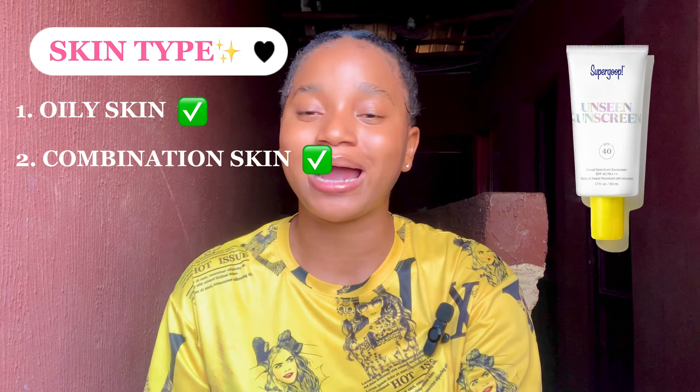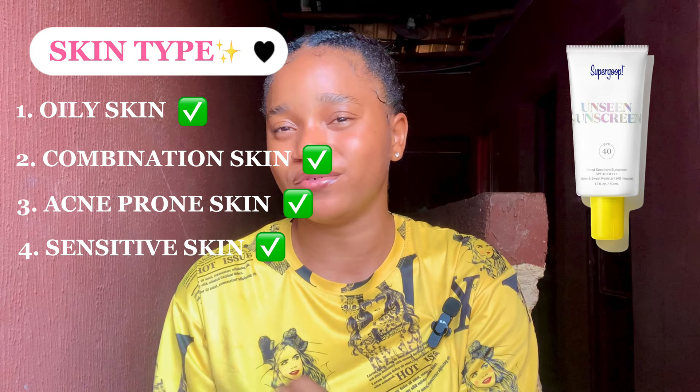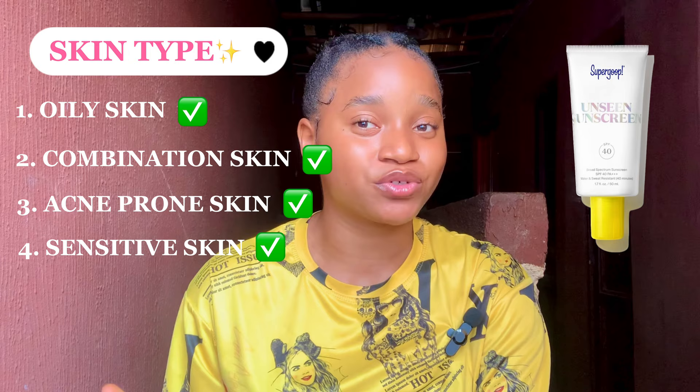This sunscreen can be used as a makeup primer and makeup base. It does not peel on the skin. For skin type, this sunscreen is good for oily skin, combination skin, acne-prone skin, and sensitive skin. It leaves a matte finish, so it doesn't make your face feel oily or greasy — that's why it suits oily, acne-prone, and combination skin. For sensitive skin, it's suitable because it is fragrance-free and alcohol-free. This sunscreen comes in a 50ml size.